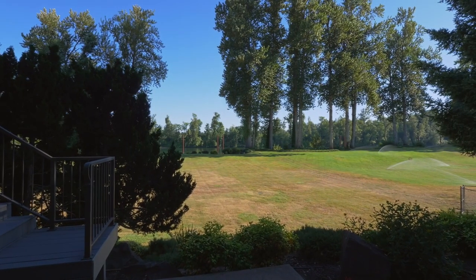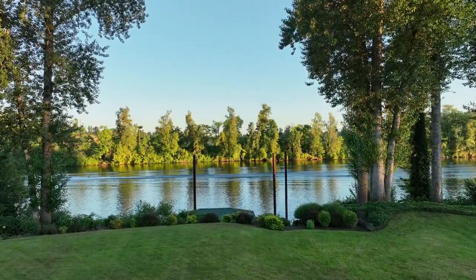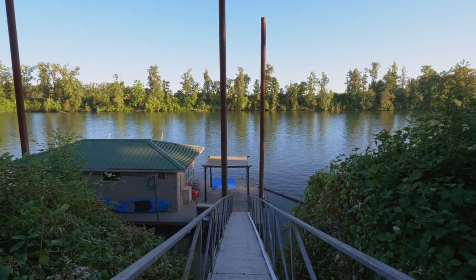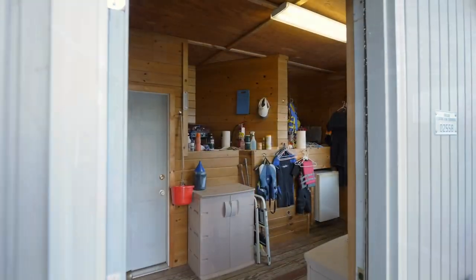The rare flat backyard is perfect for amazing gatherings with friends and family. Or head down to the private boathouse to experience long, sunny days on the river. It's complete with a hydro-hoist boat lift and tons of storage.